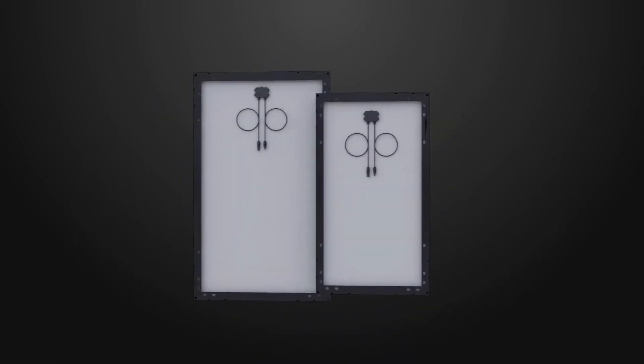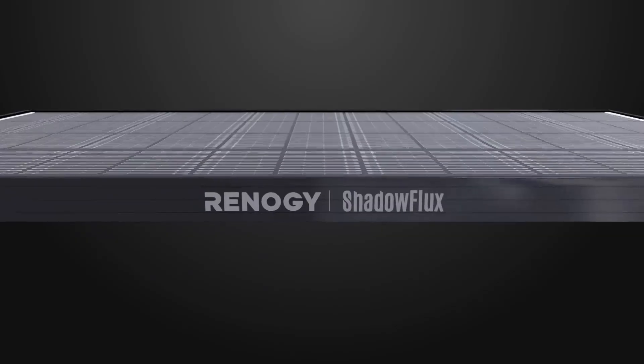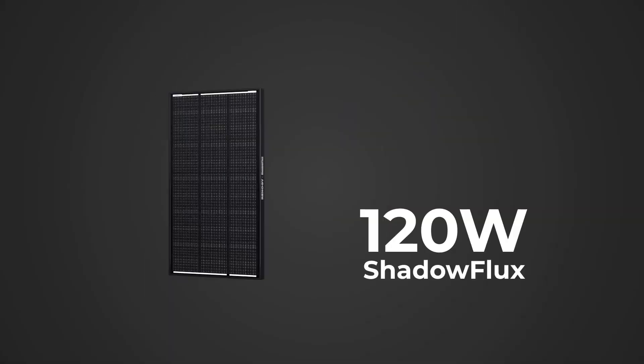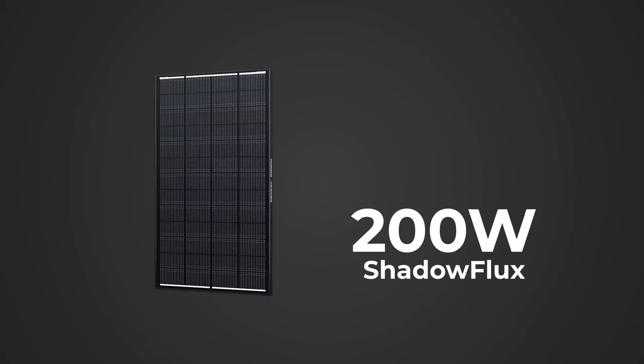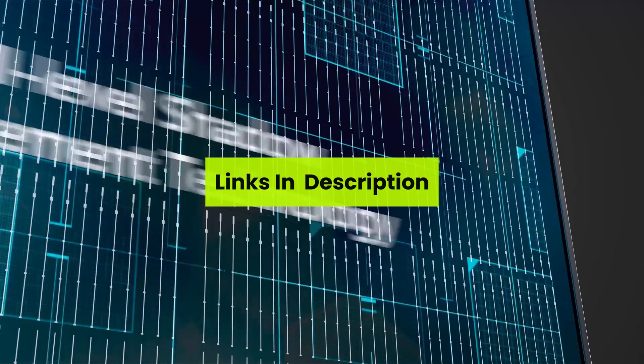Did you know that switching to solar this year could cut your energy bill in half? In today's video, we're revealing the top five solar panel kits to buy right now — perfect for your home, RV, or off-grid dreams. Welcome to the channel, and don't forget, links are in the description.